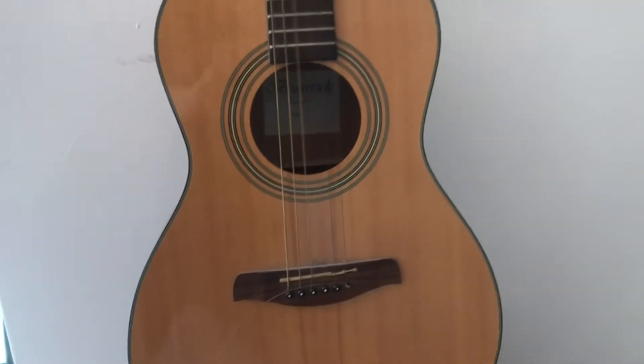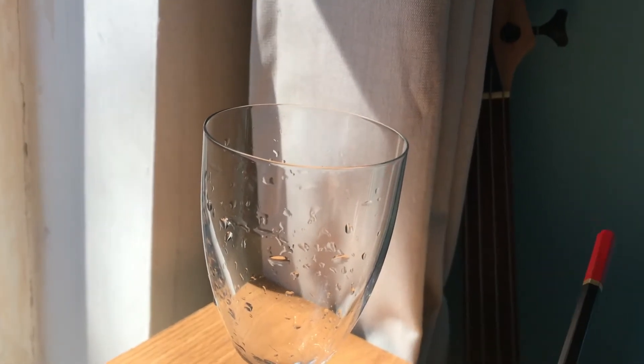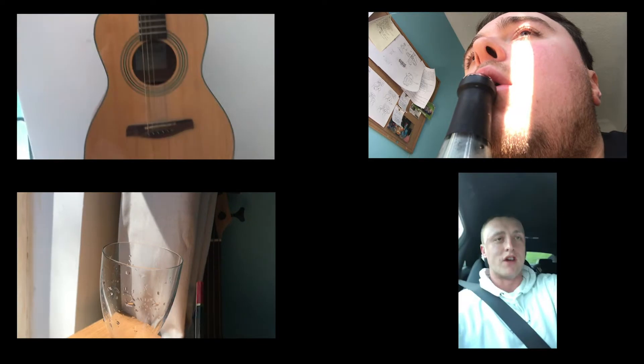Oh my gosh. Oh my gosh. Yeah, it's good. Rosato Frizzante — I was doing a good job.